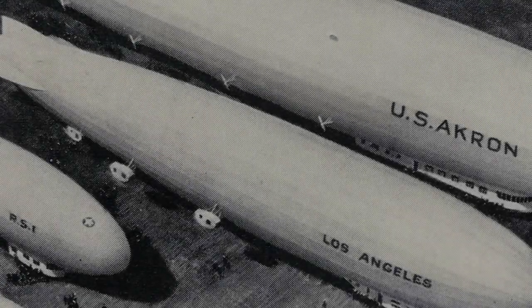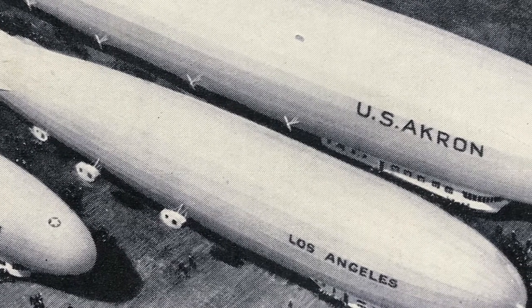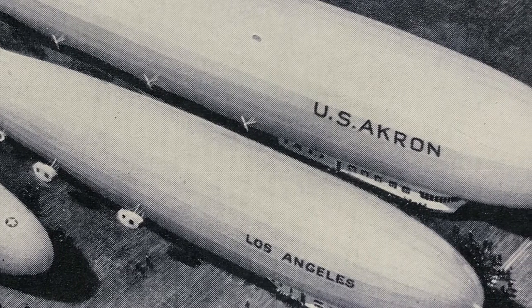Unfortunately, the Akron crashed off the coast of New Jersey in 1933, and 73 out of 75 people on board lost their lives — the worst air disaster in airship history.